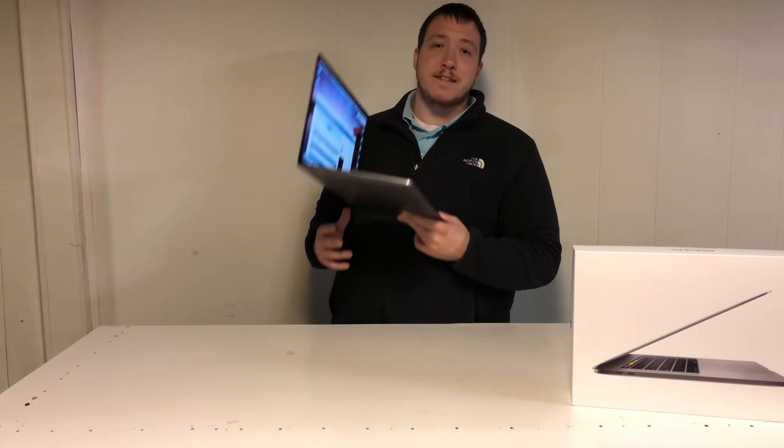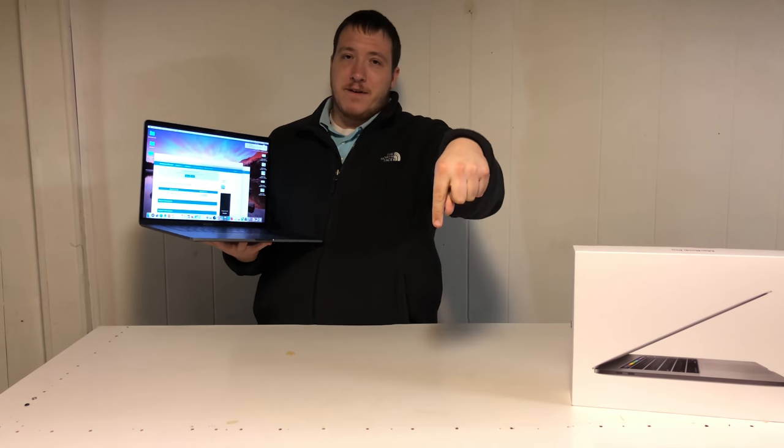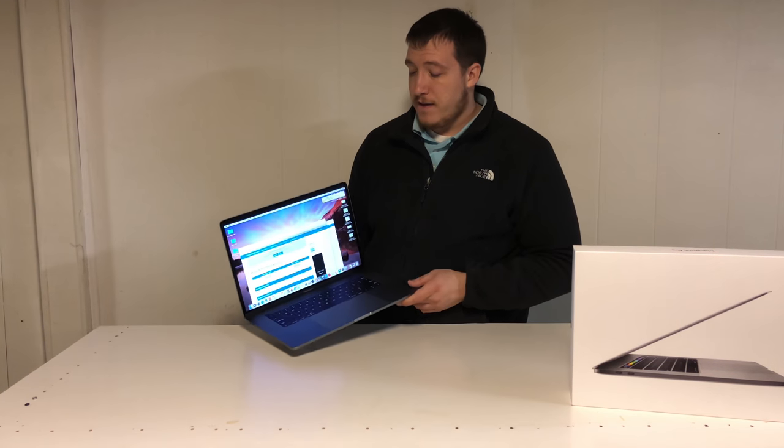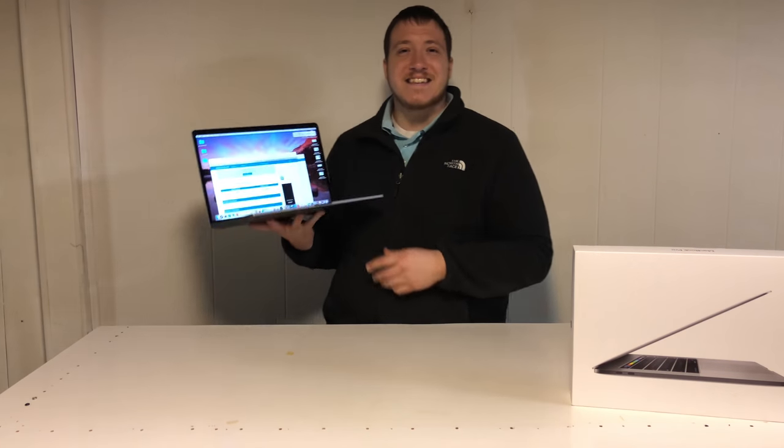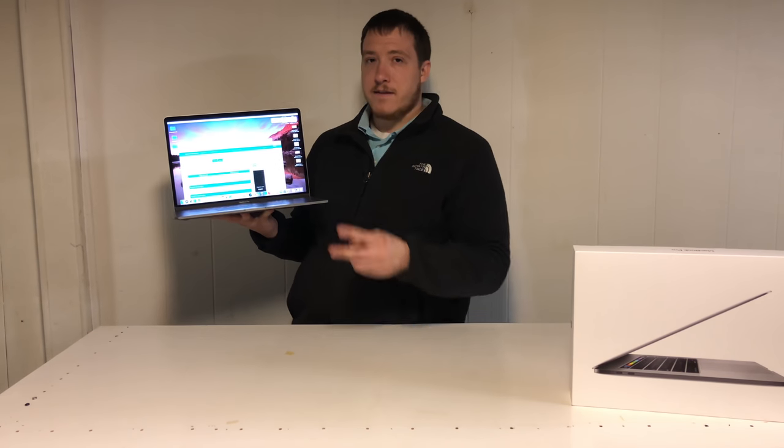Alright guys, that's all I have for you. This has been the MacBook Pro 15-inch review. Smash that like button, hit that subscribe button, and follow along as we make some of the best tech YouTube videos out there. My goal is to provide you with a very immersive, in-depth review so that you don't have to look at 15 videos to get the data you wanted. Thanks guys, and see you later. Peace.